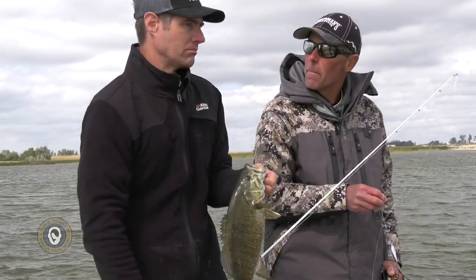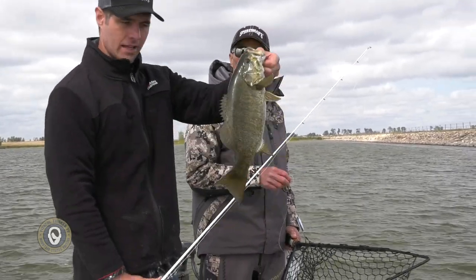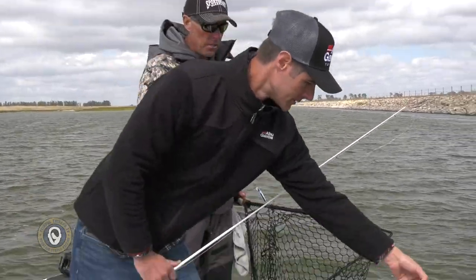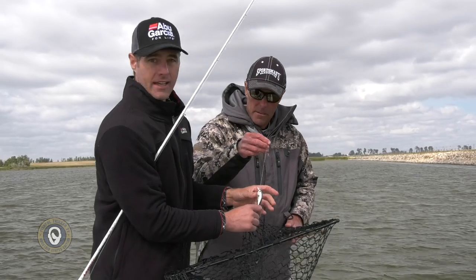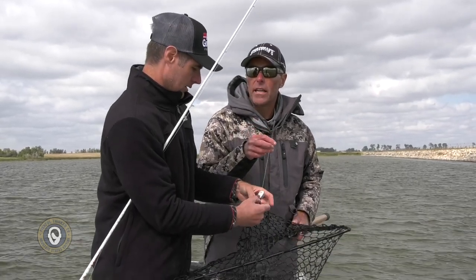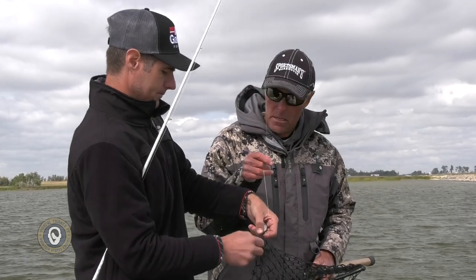Along this riprap, we've probably caught how many? Probably 20. We've had one that was like 14 inches and the rest all look like that. A lot of them are on the Fritz Side, the Hit Stick, Fritz Side, Hit Stick, War Pig, and the Flicker Shad.